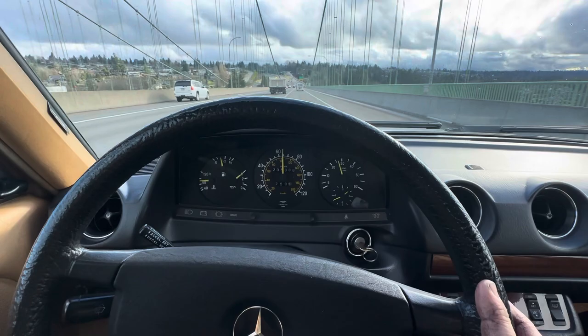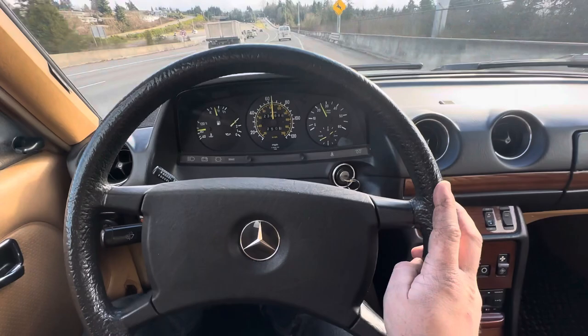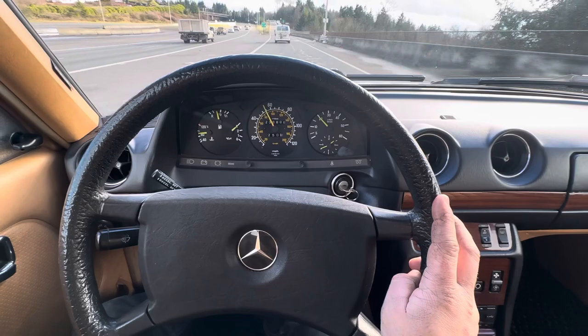I'll do a deceleration video up here when I get off the freeway. You can see very minimal input to the wheel — it drives very, very easily. Go ahead and decelerate here.